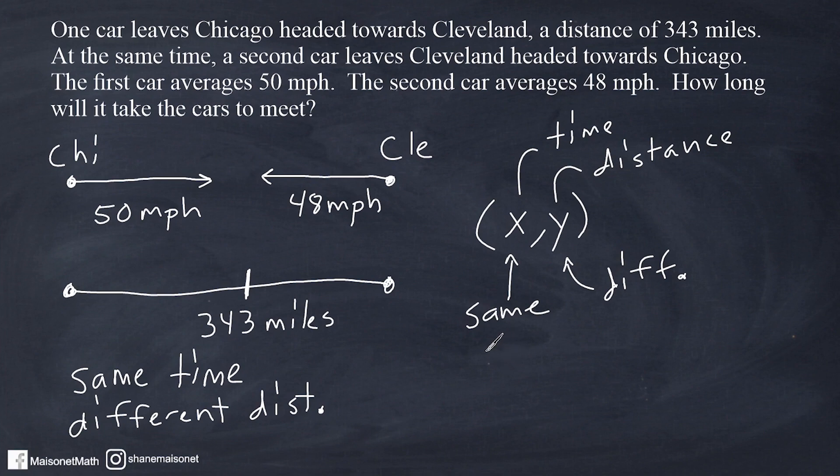Here's how I think about this problem. The first car will have traveled a certain distance when the two cars meet up, and the other car, which left Cleveland, will have traveled a different distance. We should understand that when these two cars meet, those two distances together would total 343 miles, but the time it took to meet will be the same. So we're going to set up an equation for the rate of speed of the first car and separately set up an equation for the second car, then add those expressions together and set them equal to 343.